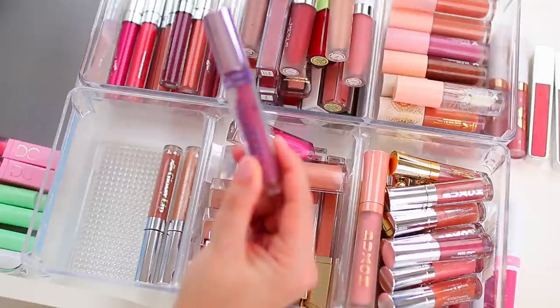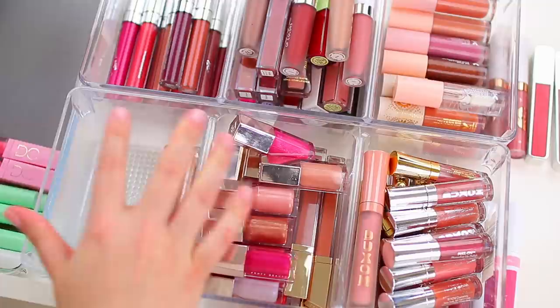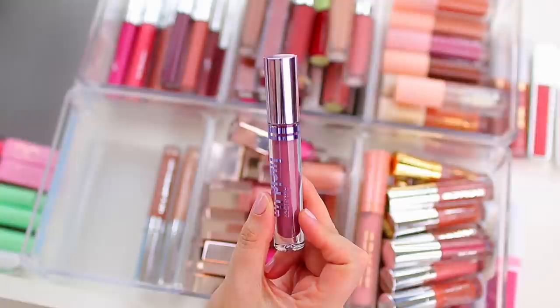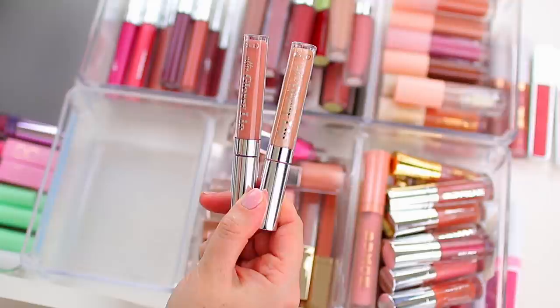The next lip gloss is from the brand Kaleidos in the shade Mesmerize — I love this one. I actually wear it quite a bit. It kind of made its way to the bottom of one of the sections, but now that I'm decluttering I'm going to pull it out and wear it again. It gives your lips a pretty flush of color with a good amount of pigment. I used to hate pigmented glosses but lately I've been enjoying them because I like the texture of a gloss more than a lipstick — so I'm going to keep this one.